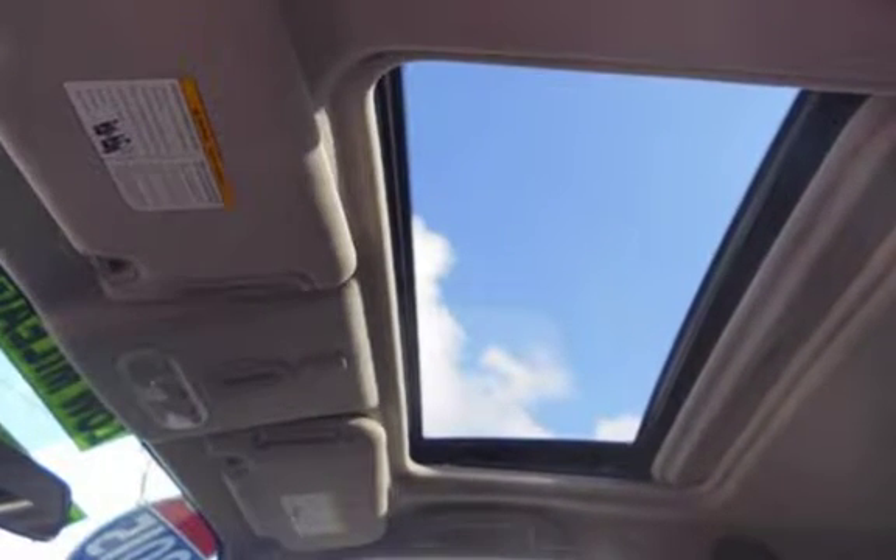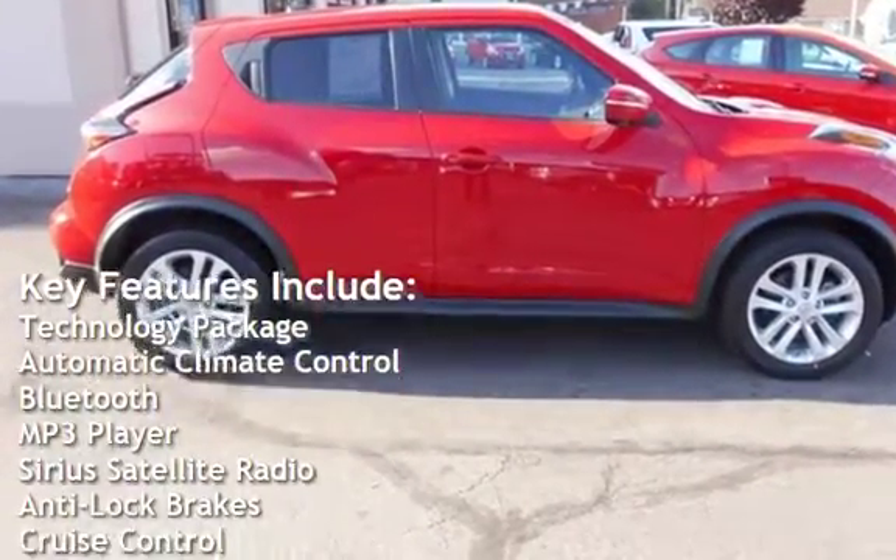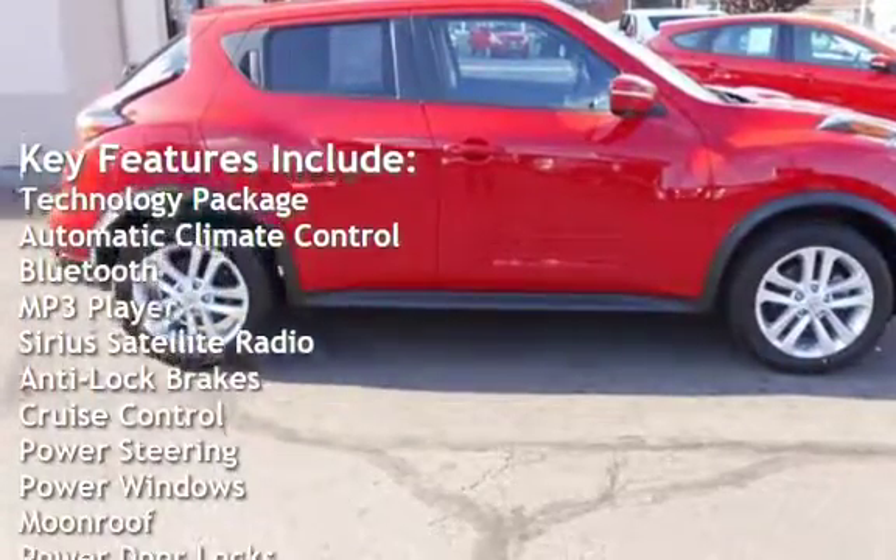This vehicle is in excellent overall condition. Key features include: Technology Package, Automatic Climate Control, Bluetooth, and MP3 Player.